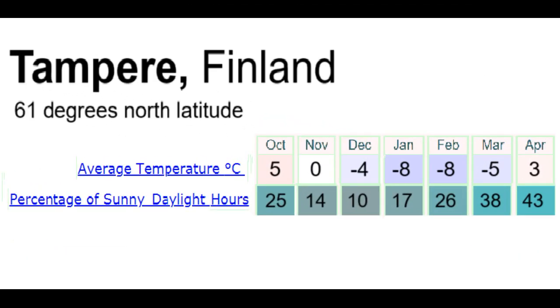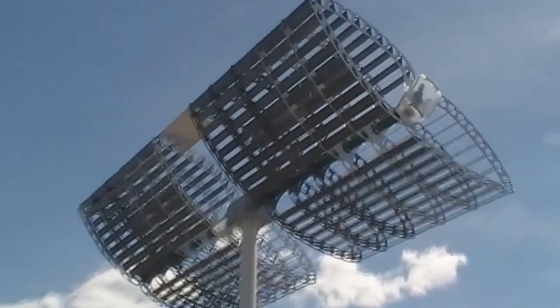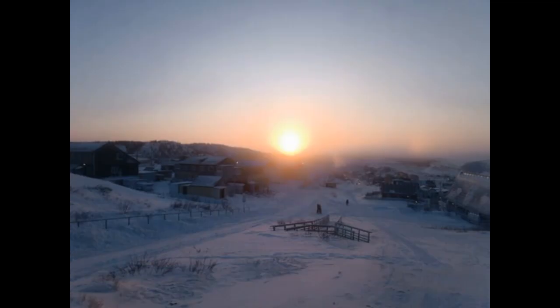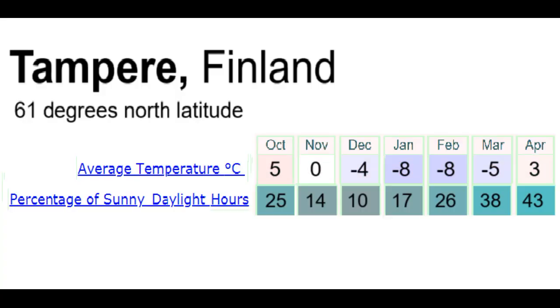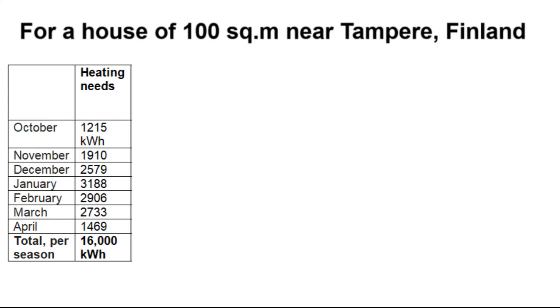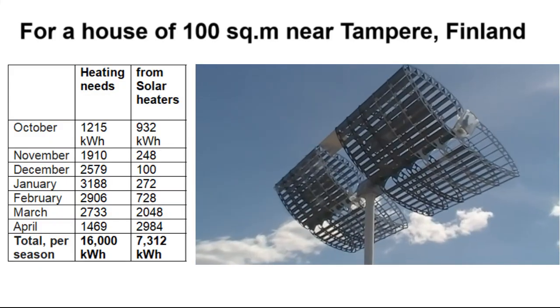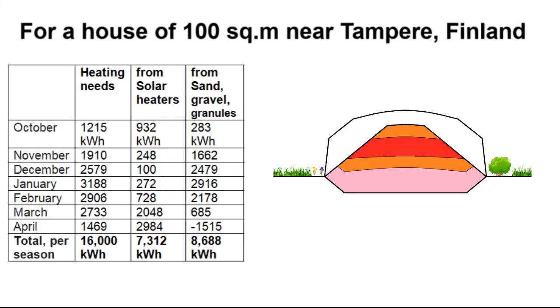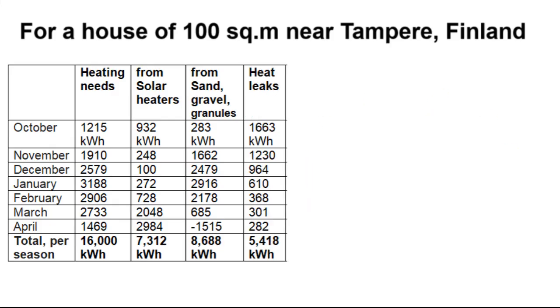This is the climate in Tampere during the 7 months of the heating season. The sunny days in December and January will contribute little, as the day length is only 5 hours and the sun is weak due to its low position above the horizon. The temperatures in Tampere determine the heating needs of a house with an area of 100 square meters, covered both by the solar heaters and by thermal energy from the hot sand and gravel cone.